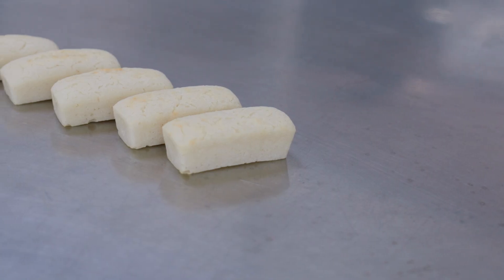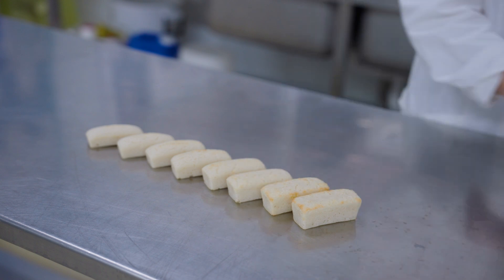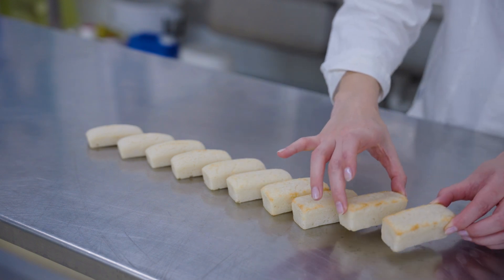My name is Mario Jekle. I'm a professor for food science at the University of Hohenheim and I'm heading the Department of Plant-Based Foods. Our mission is to develop innovations and new processes for securing our food supply chain in the future. Mostly we are dealing with structure and structure design, since structure is the key element for all food quality parameters.